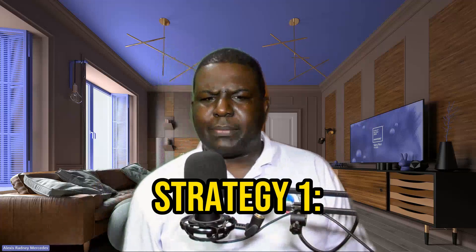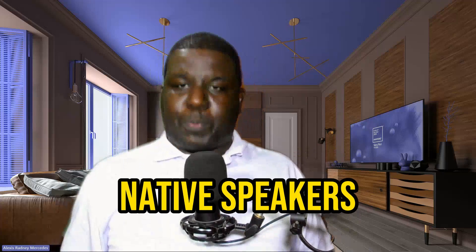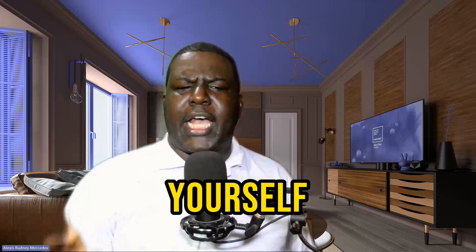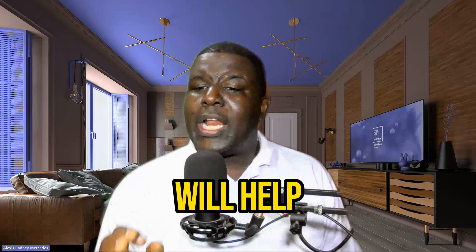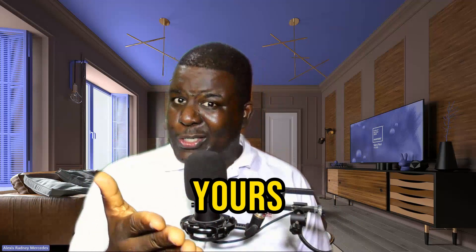Strategy number one: listen to native speakers. Surround yourself with native English speakers or listen to recordings. Mimicking their pronunciation will help you improve yours.